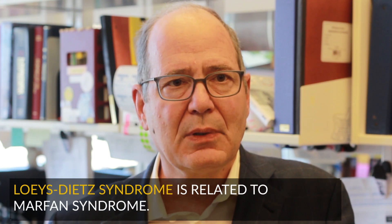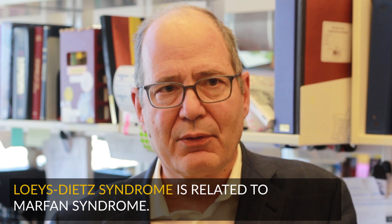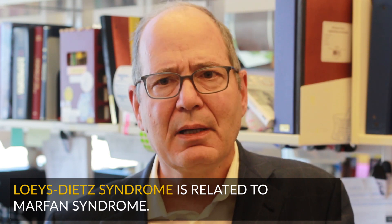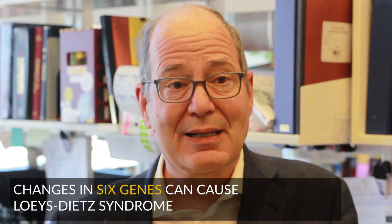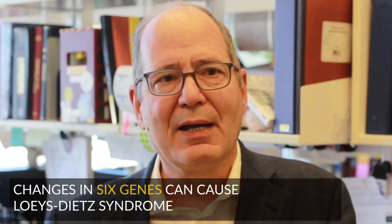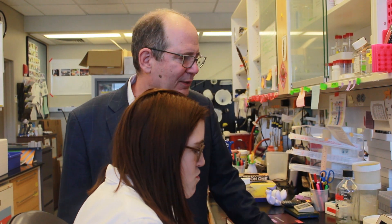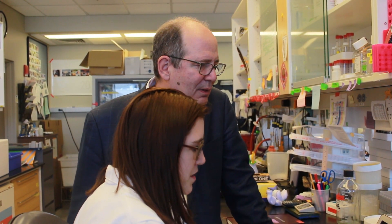It turned out that these people have a different connective tissue disorder that is related to Marfan syndrome. It's caused by mutations in a cellular pathway that we call the TGF beta pathway. We've now been able to show that changes or mutations in at least six different genes that encode proteins that drive the TGF beta pathway can cause Loeys-Dietz syndrome. The presentations and problems of Loeys-Dietz syndrome can be very evident in early infancy, but in other people can show up later in life.